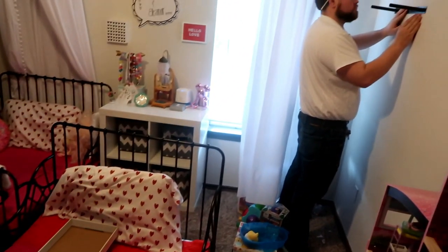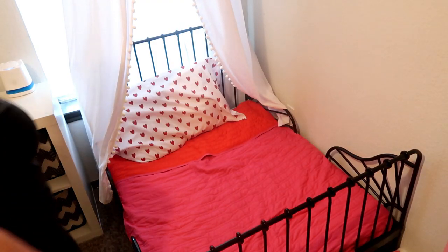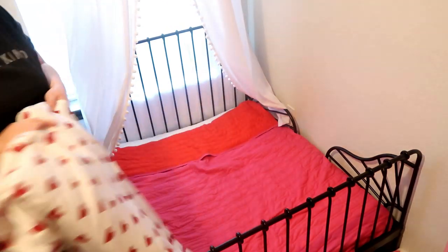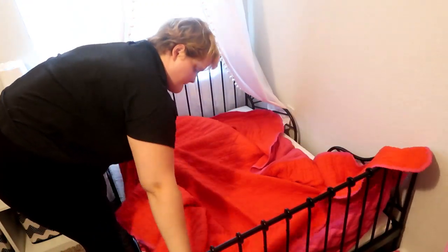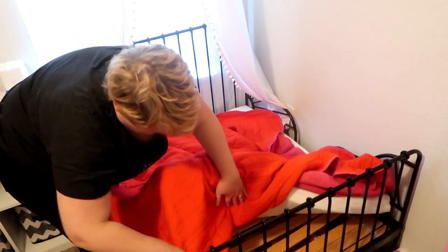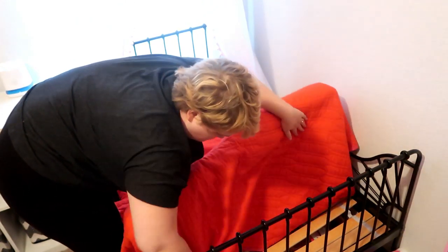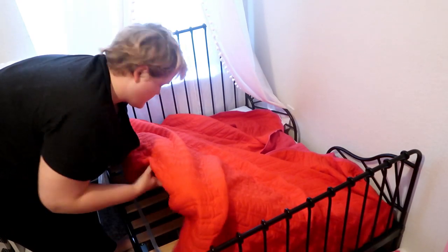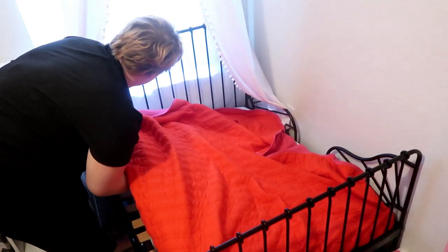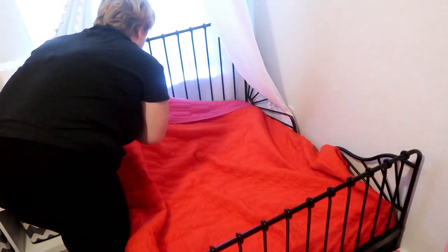Today's video is a very exciting one — it is a winter wonderland decor room for my girls. My oldest daughter is about to turn five and her biggest wish this year was a shelf. My brother was installing that for me. Every year I try to decorate their rooms to add to the magic of Christmas. I love Christmas so much and it was so magical for me as a little girl.